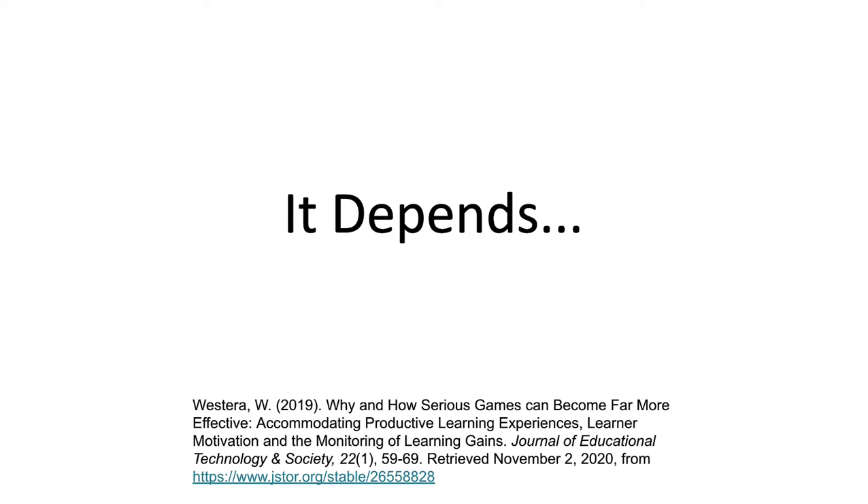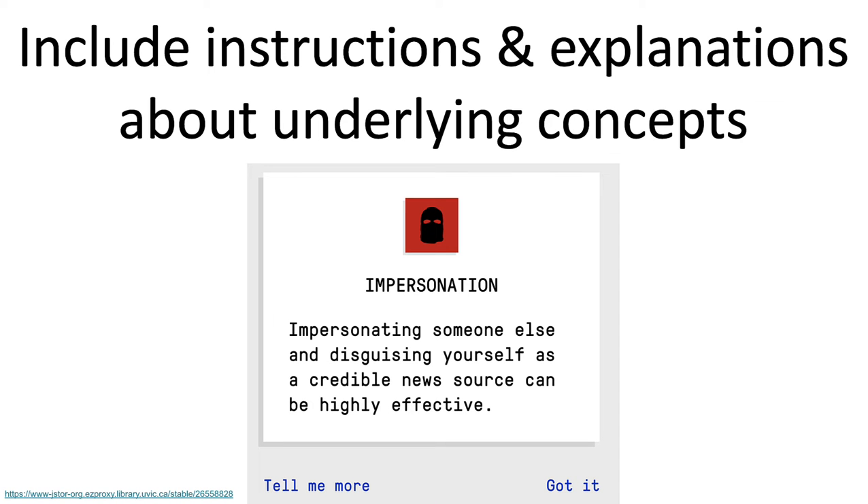Here are some of the key features of effective educational games. The first thing would be to include instruction and explanations about the underlying concepts. This screenshot from Bad News does a good job of this — you can see the 'Tell Me More' icon at the bottom, so if someone isn't sure why they didn't do as well as they thought, they can learn more about that topic and do better next time.